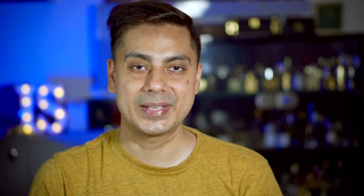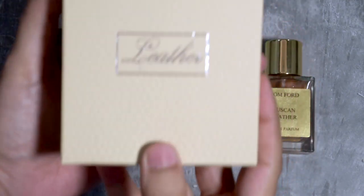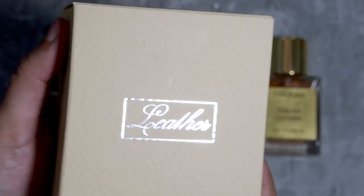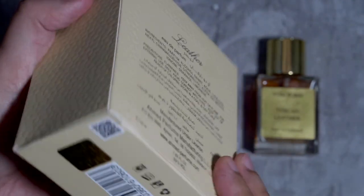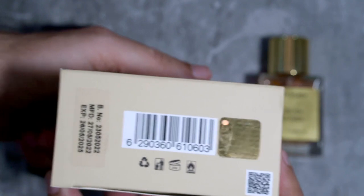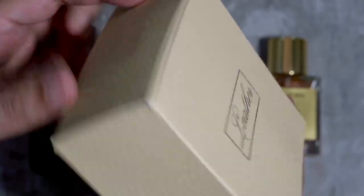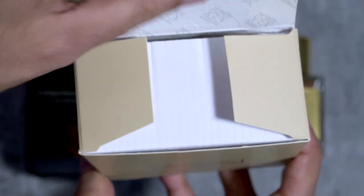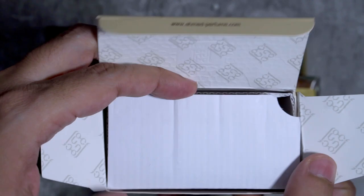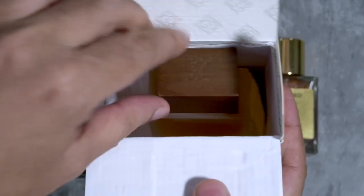Looking at the box, it has a tan color which I guess symbolizes the tanneries where leather comes from, and it has 'Leather' written on the front. On the back you have details — it's EDP concentration, made in UAE, with 39% volume. The bottom has the expiration and batch codes, and the top says House of Ahmad. Once you open the box, the bottle doesn't sit very tightly — it's a flimsy box and could be better.